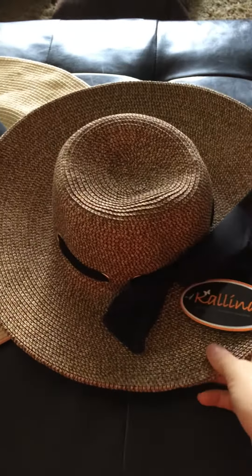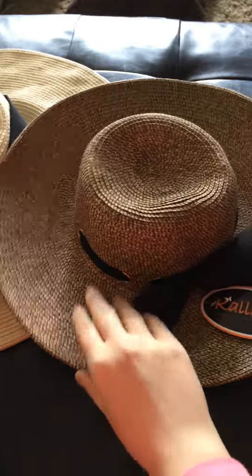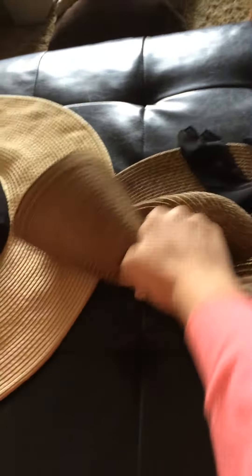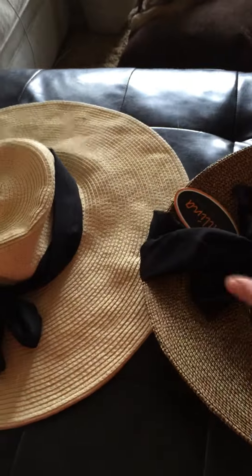I wasn't sure how they were going to actually work. This is great — it's one of my new favorite discoveries. You can crush it, roll it, put it in your luggage, your carry-on, your purse, whatever. And it pops right back into shape looking brand new. So that's very nice.